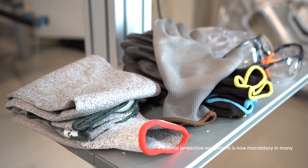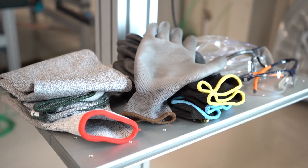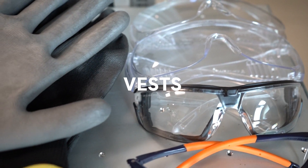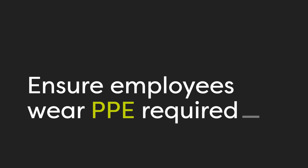Personal protective equipment is now mandatory in many workplaces to prevent physical risks. Unsupervised monitoring is a high-impact solution for safety compliance. Masks, vests, glasses, gloves — how do you ensure that your employees are wearing all the required personal protective equipment?